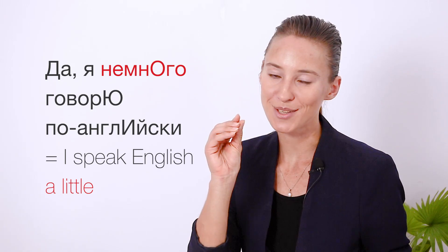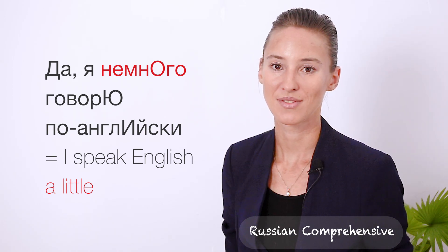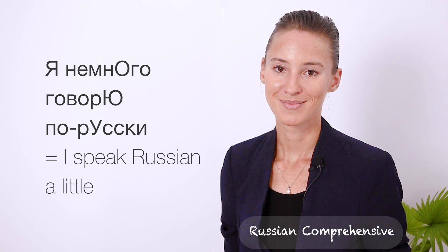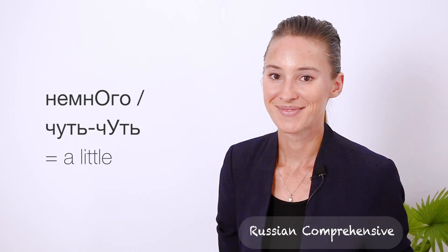So, when you need to talk to someone in a Russian-speaking country but you can't say a lot in Russian yet, what would you say? Right, you would say: Извините, вы говорите по-английски? If you hear: Да, я немного говорю по-английски — what does it mean? It means 'I speak English a little bit.' Я немного говорю по-английски. You may also hear чуть-чуть instead of немного, meaning 'a little bit.'